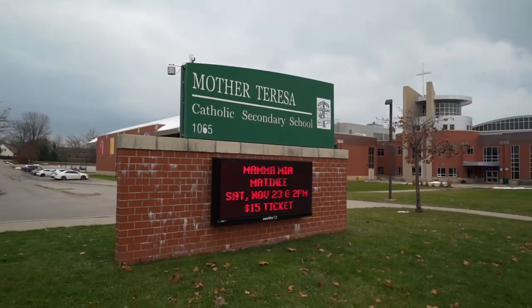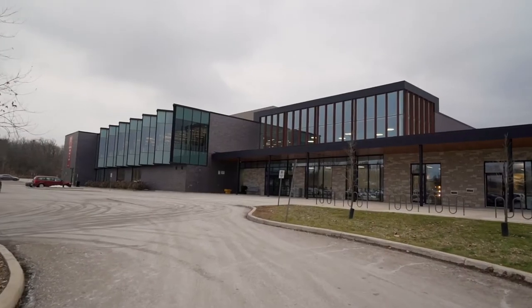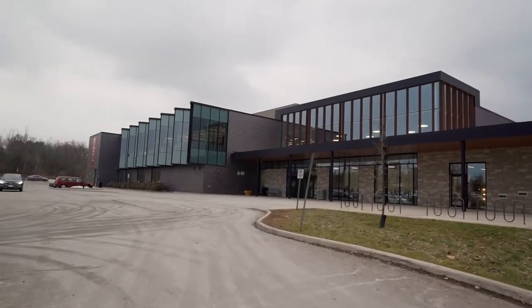Today, the A-Team is in the fantastic community of Stony Creek, which is in Northeast London. This home is located across from Mother Teresa High School, and we're also very close to the Stony Creek Community Centre, which features a YMCA, a London Public Library, and all sorts of activities for the whole family to enjoy.